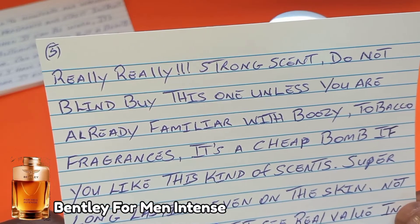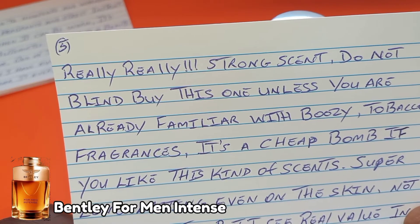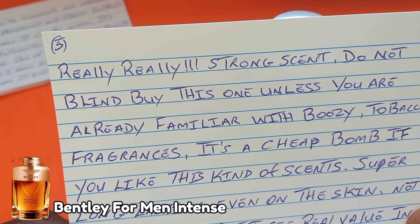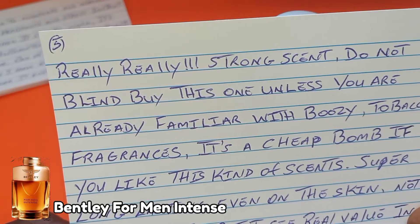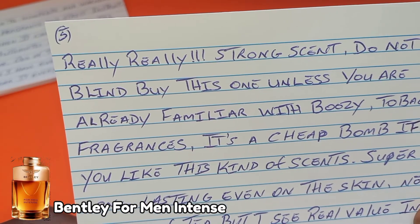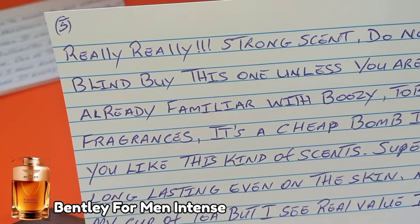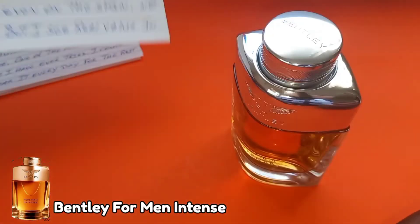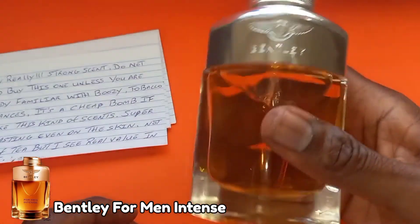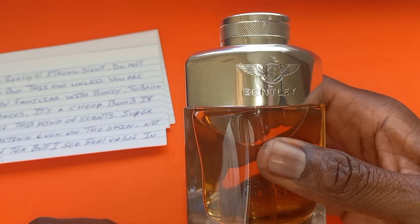The last comment I found online says: 'This is a really, really strong scent — do not blind buy. Unless you are already familiar with boozy tobacco fragrances, it's a cheap bomb if you like this kind of scent. Super long lasting even on the skin. Not my cup of tea, but I see the real value in this one.' Yes, this fragrance is value for money. If you enjoyed the video please give it a like, subscribe, and I'll see you in the next one. Thanks for watching.